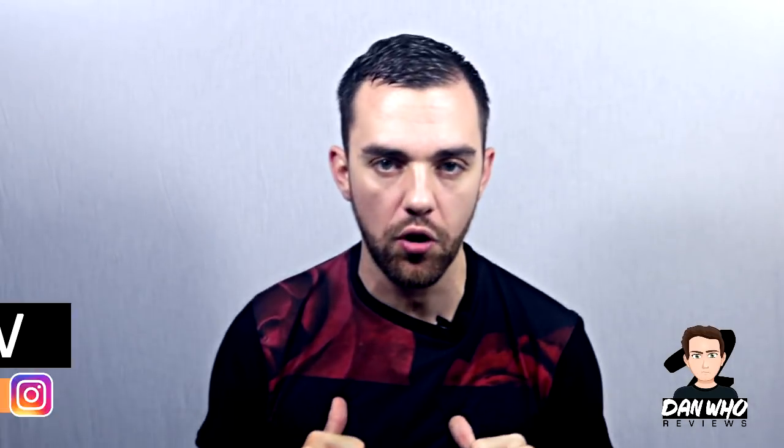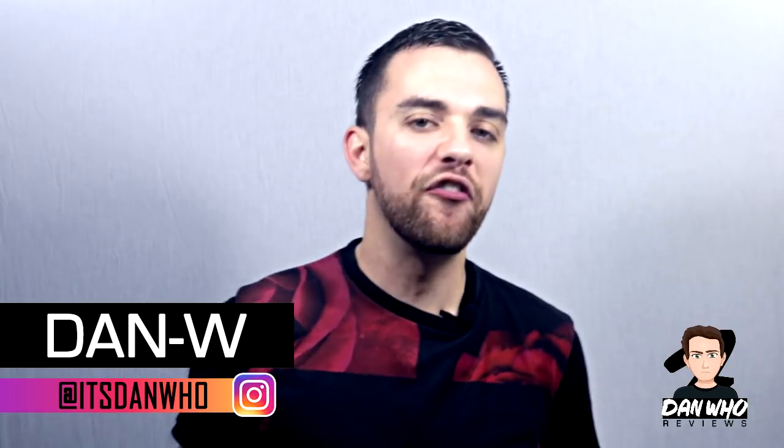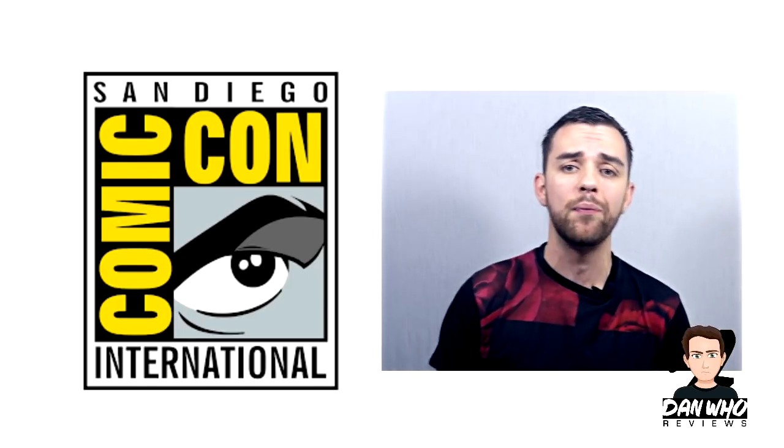Welcome back to the channel Dan Who Reviews. My name is Dan W. Make sure you are following me on Instagram. Today is a channel update slash let's talk about San Diego Comic Con, which is happening this very weekend.